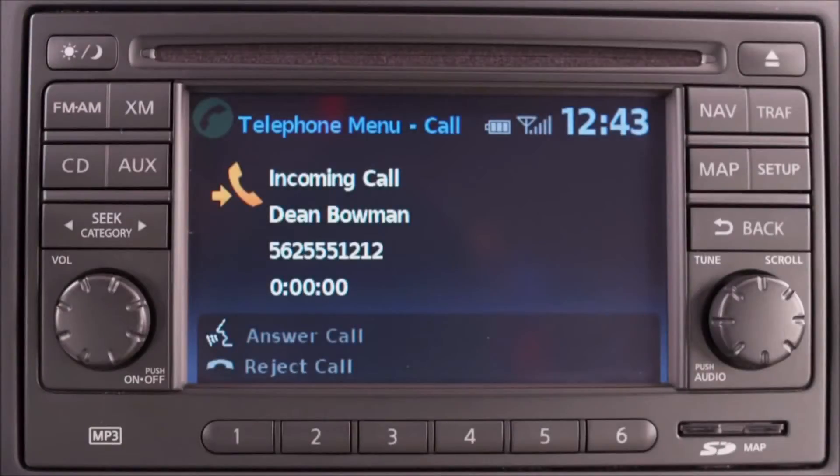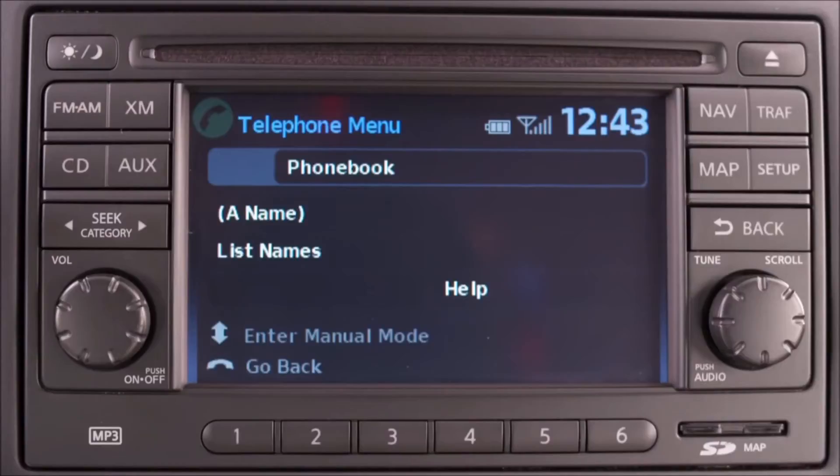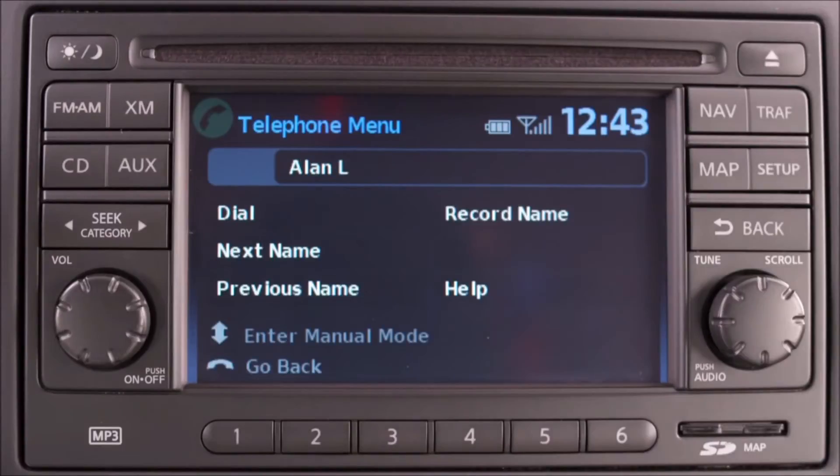The available Bluetooth hands-free phone system allows you to make or receive phone calls just by pressing a button on the steering wheel. It also stores your phone's address book so you can pull up anyone's number — this pretty much means you don't have to touch your phone.